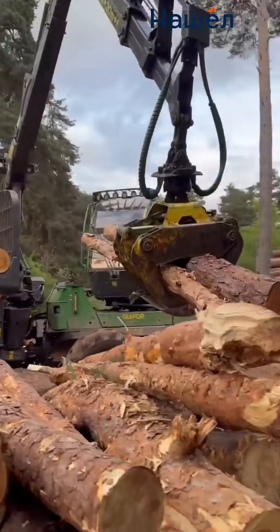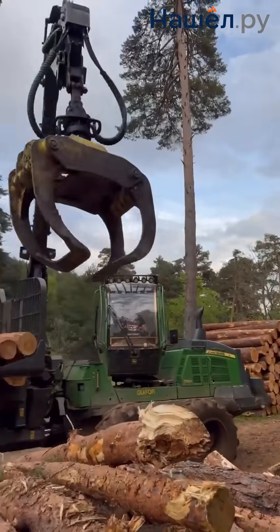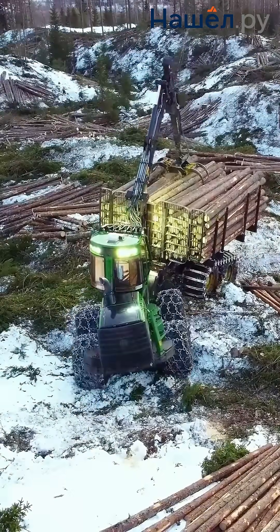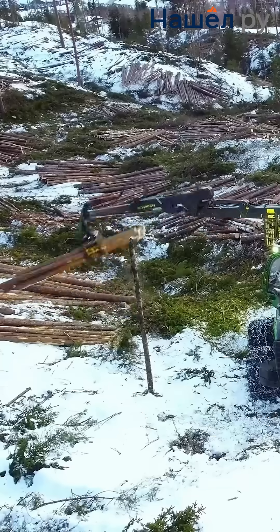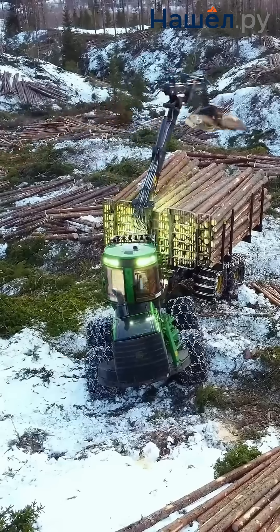The soil doesn't suffer as pressure is distributed evenly. The wood remains clean and intact. It integrates with digital systems: inventory, routing, load balancing, sensors, hydraulics, electronics. A wheeled chassis with a leveling system. Load capacity of up to 20 tons. The manipulator measures diameter, length, and volume, and prevents logs from bumping during transport.